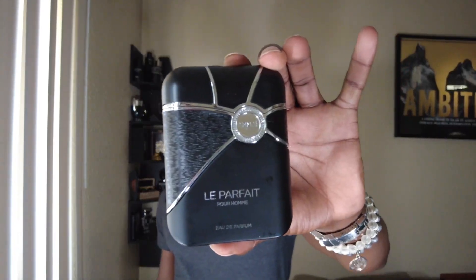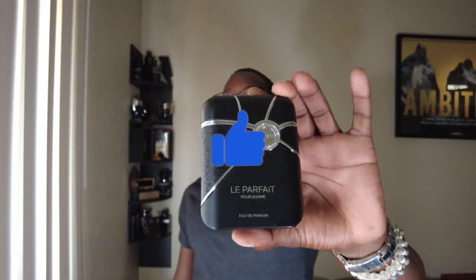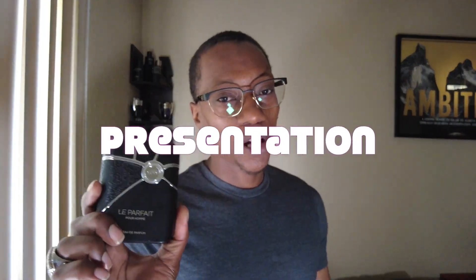I want to introduce y'all to a fragrance from Armaf that has a combination of Creed Aventus mixed with Green Irish Tweed. The fragrance I'm talking about today is Left Parfait by Armaf. I like to call this the best of both worlds. Let's talk about it.